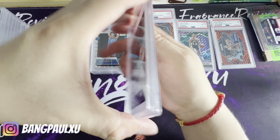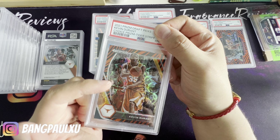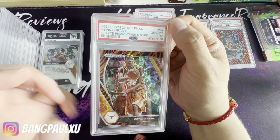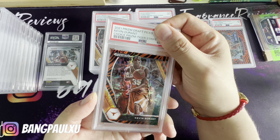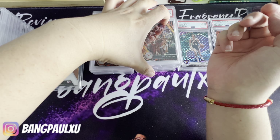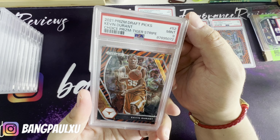Here is a KD tiger stripe. I got this for really cheap on eBay — I think it was only $4.99 — bam, that's a 10! Here we go. Next one, another KD — I got all these for dirt cheap — bam, got a nine. Here's another KD — bam, at least it wasn't an eight. So two nines and a ten.